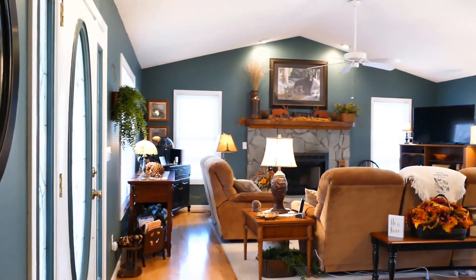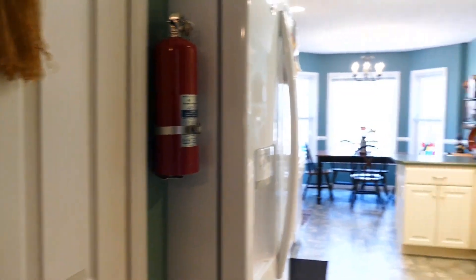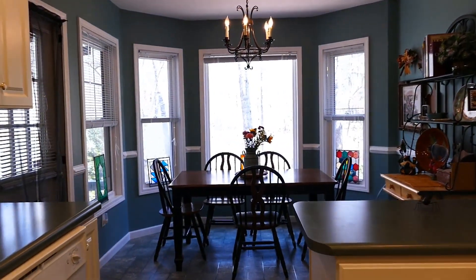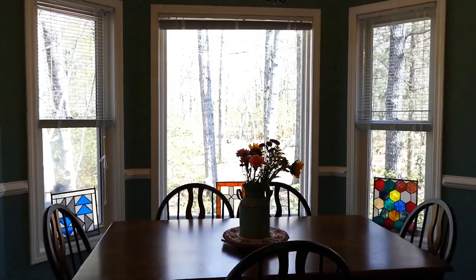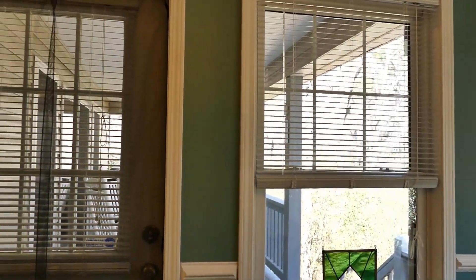Looking back at the living room, I'm going to swing around and show you this gigantic kitchen. It has two pantries and it's huge. There's cabinet space everywhere, and another pantry here. You've got a bay window dining area at the end that looks out over the beautiful property. Right here is a door that takes you right out onto the deck.